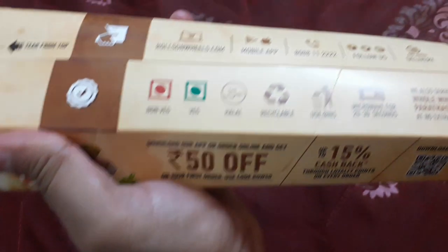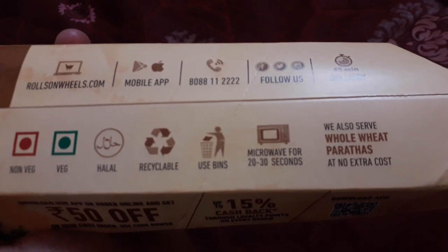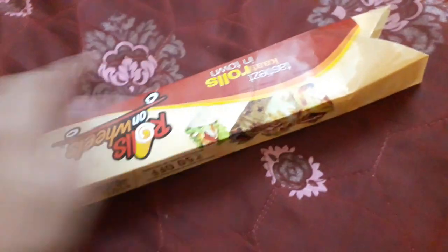On the packaging, all the details are listed — non-veg, veg, everything with full descriptions. They have also printed a toll-free number on it; if you have any problems with the food, you can call them directly and they may give you a refund.